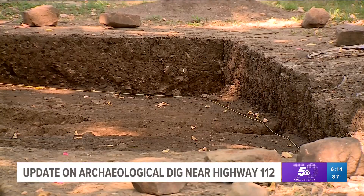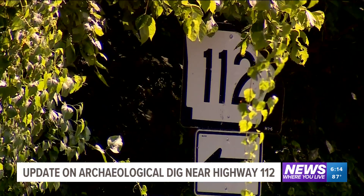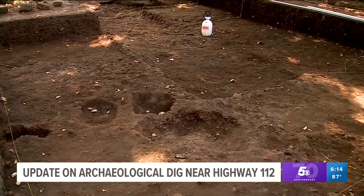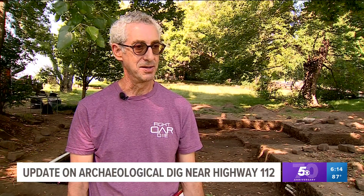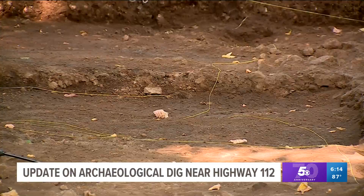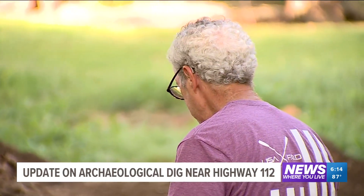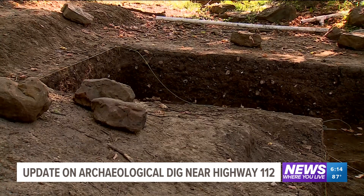The site, which Rawson says is thousands of years old, was discovered during a routine survey before RDOT starts construction on Highway 112. Because of its significance, RDOT brought in Commonwealth Heritage Group from Memphis to conduct full-scale excavation. We have about six different structures now — two long ones and four smaller circular sleeping huts. The two long ones appear to be cookhouses.